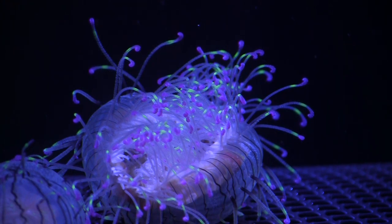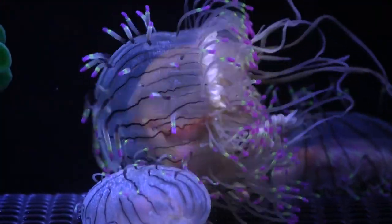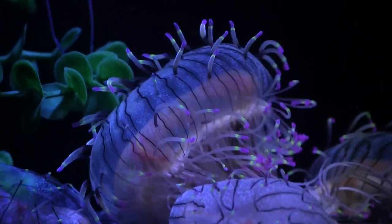I think they're just so unique and different — we've never exhibited them before and this is our first time having them, so it was challenging trying to figure out what they need and how to keep them. I just think they're really colorful and unique, and it's cool that they have their tentacles all around their bell. I just like them because they're really different.